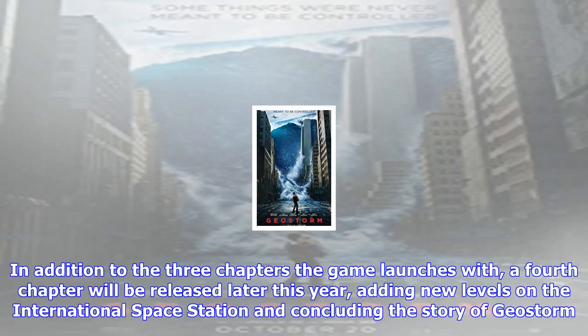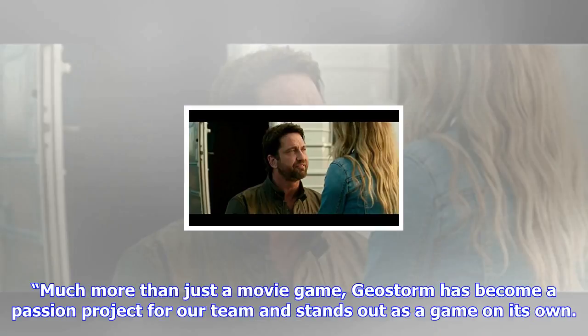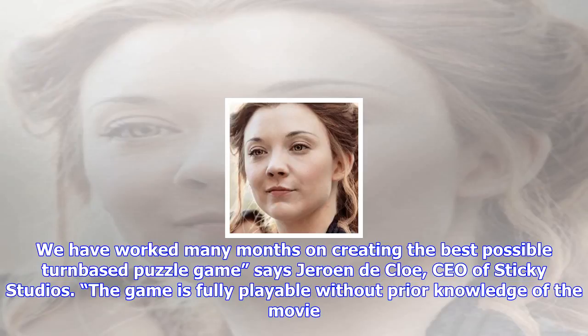After an unprecedented series of natural disasters threatened the planet, the world's leaders came together to create an intricate network of satellites to control the global climate and keep everyone safe. But now something has gone wrong — the system built to protect the Earth is attacking it, and it's a race against the clock to uncover the real threat before a worldwide GeoStorm wipes out everything and everyone along with it.